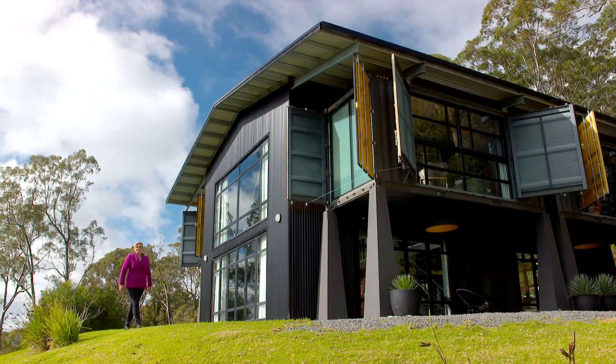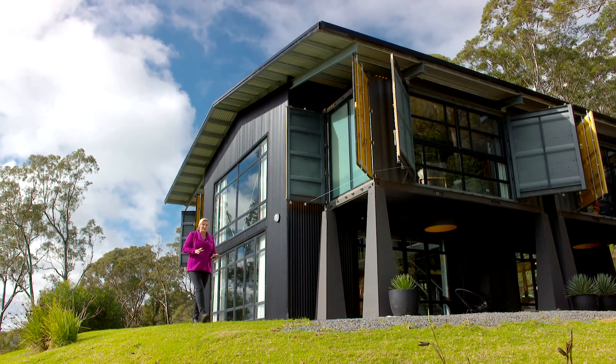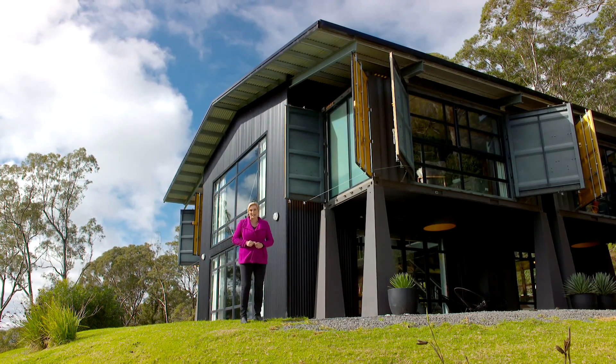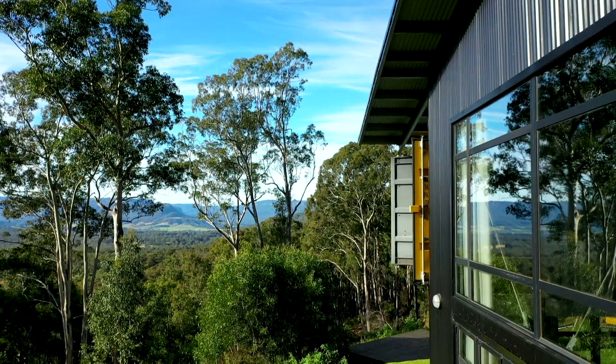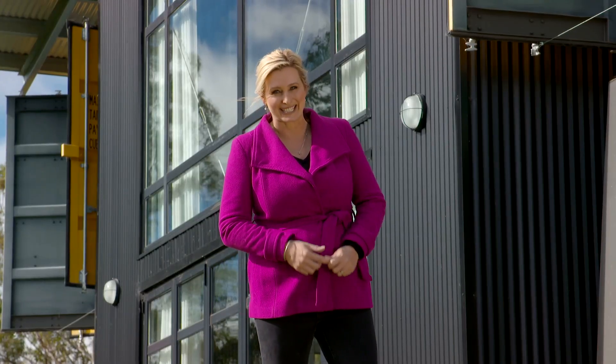Many of us dream about something different as to how and where we live, but sometimes people make it real and chase a tree change. One man who falls into that category owns this stunning property in New South Wales' Kangaroo Valley, and you might know who he is.